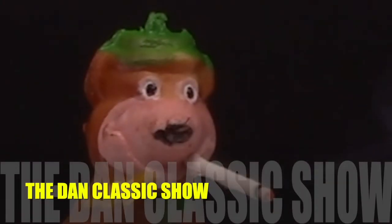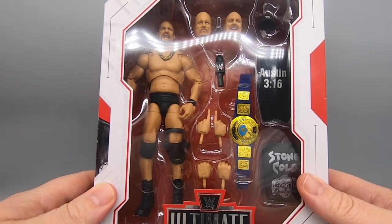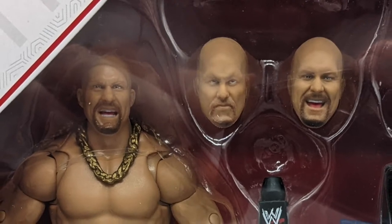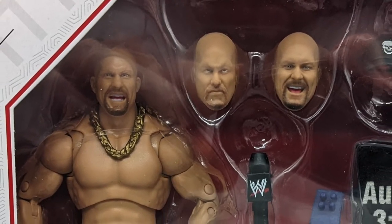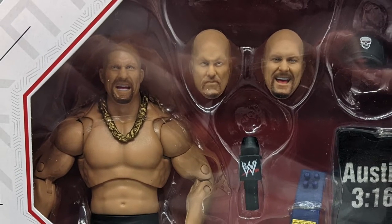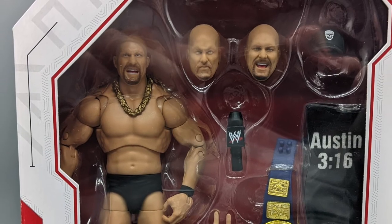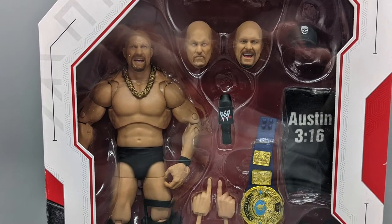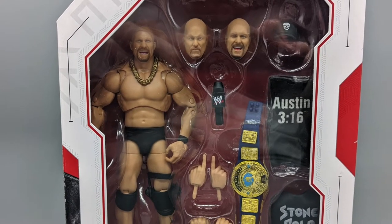Happy 3/16 — March 16th, it's Steve Austin day, as in Austin 3:16 says I just whipped your ass. This is the WWE Ultimate Edition Stone Cold Steve Austin by Mattel.